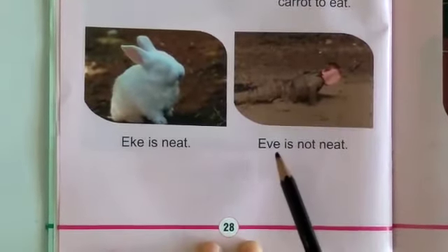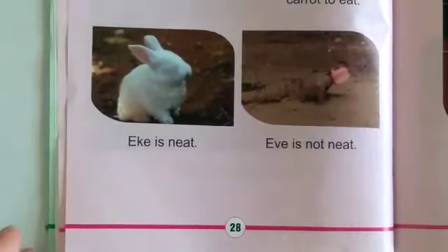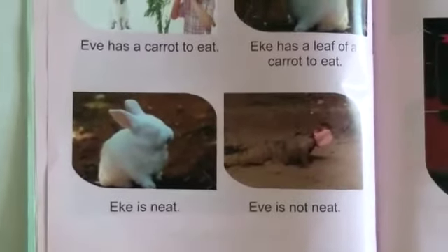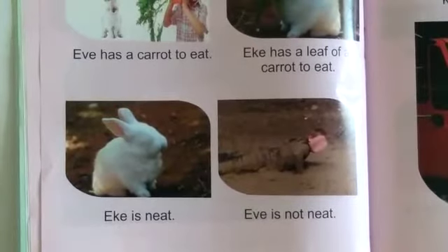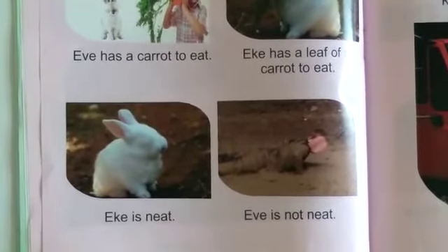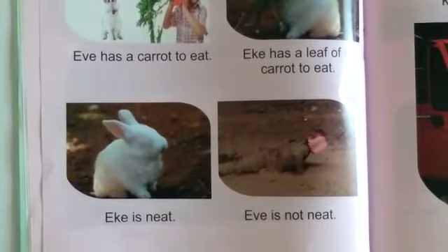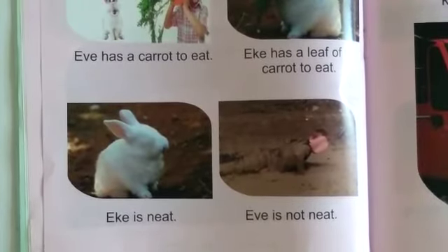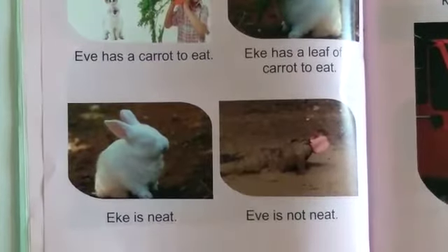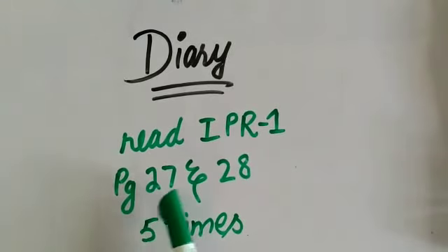Students, you also have to read these two pages five times. Keep memorizing your single-letter phonograms as well as your double-letter phonograms, because they are very important for learning how to read. Note in your diary: read IQRA Phonic Reader 1, pages 27 and 28, five times at home. We will meet in the next lesson. Allah Hafiz!